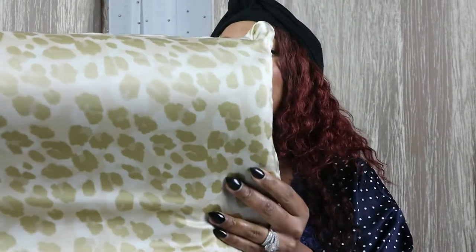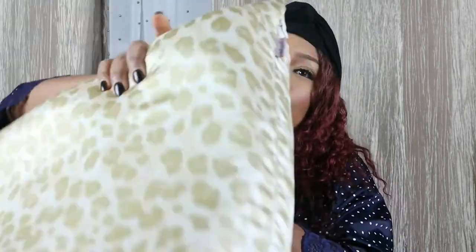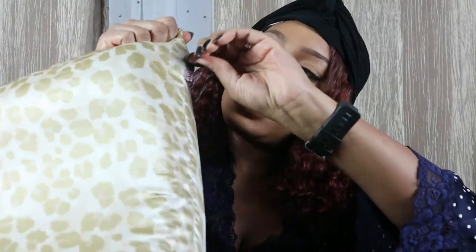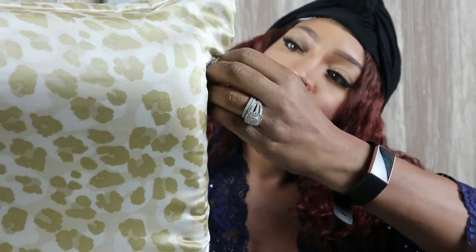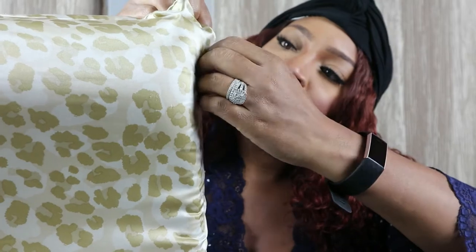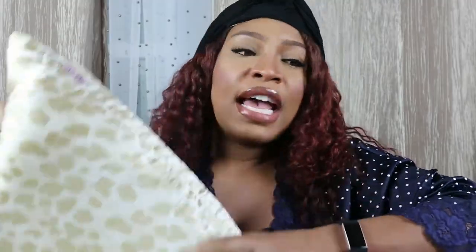This one is a satin one, and it has a cute print — so cute. This is a satin pillowcase and I got it from Kitsch. I also saw this online, and this is a neck pillow. Another thing I like about it is that it has a hidden zipper as well — let me unzip it for you guys.